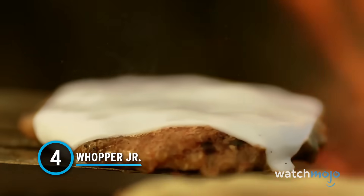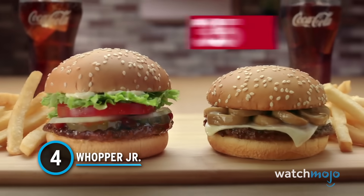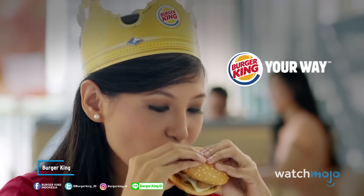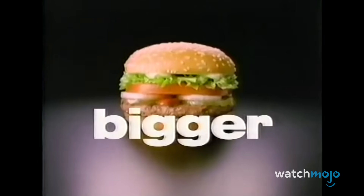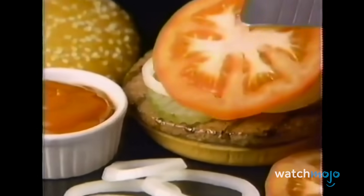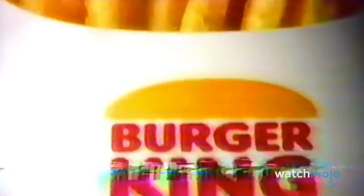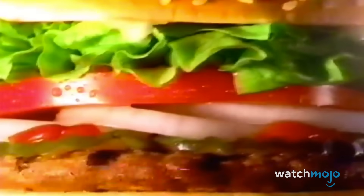Number 4: The Whopper Jr. Are you hungry for a BK burger, but not exactly looking to up your waistline in the process? Well, then maybe the Whopper Jr. is for you. The sandwich is a smaller-sized version of Burger King's classic Whopper sandwich. A flame-broiled beef patty topped with ketchup, mayo, and fresh veggies, stacked in between two sesame seed buns. It's a bit less extravagant than some of BK's other newer menu options, while at the same time perfect for satisfying that burger craving.